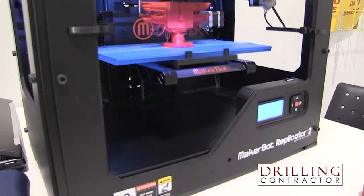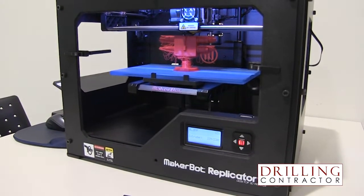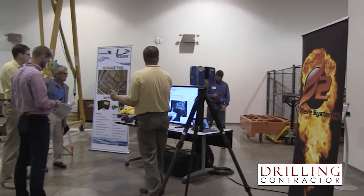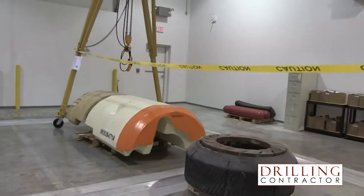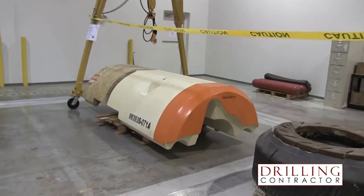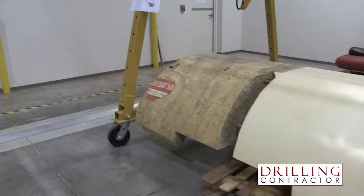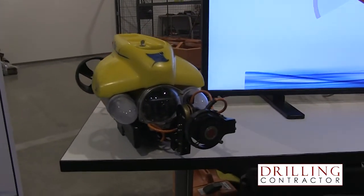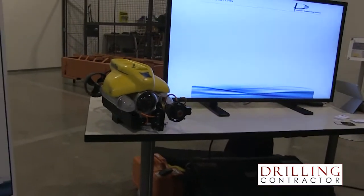That also reflects the strong commitment that Lloyd's Register Energy has in the area of big data, data analytics, and data mining, as we feel those are fundamental game-changers to the industry. We are currently performing many research and development projects within the LR Group to better understand how to deploy those techniques and make them available to the drilling industry.